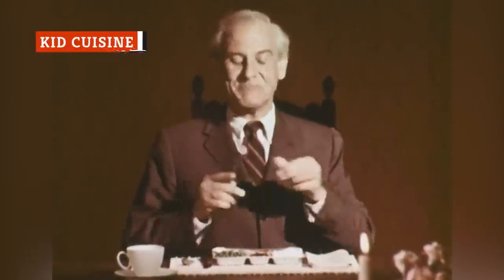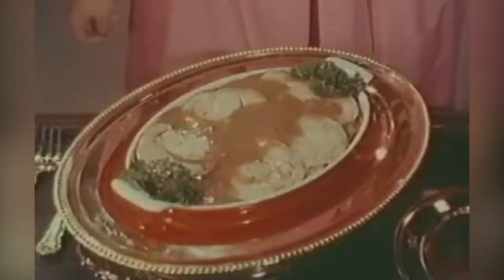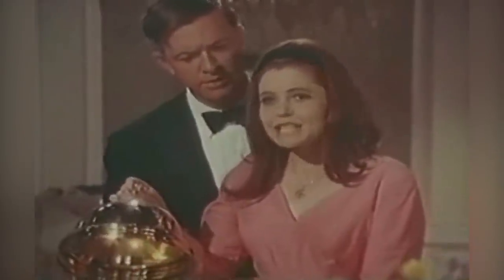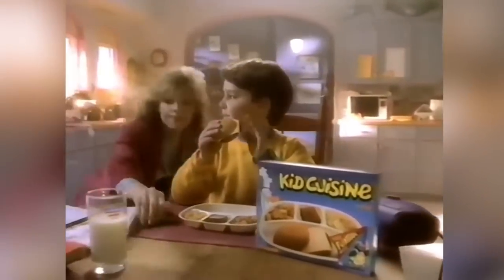The TV dinner craze has crested and crashed, but ready-made frozen meals have never completely disappeared. As long as the 40-hour work week persists, people will sometimes find themselves unable to cook from scratch. The 70s saw an interesting variety of frozen offerings, and the 90s is when we got offerings like Kid Cuisine.